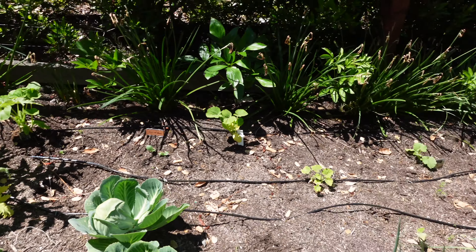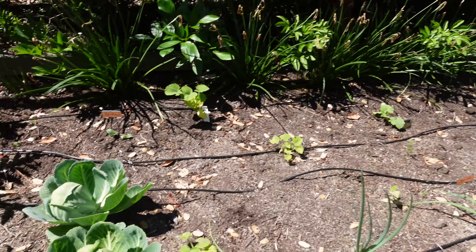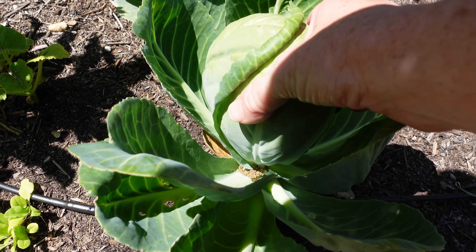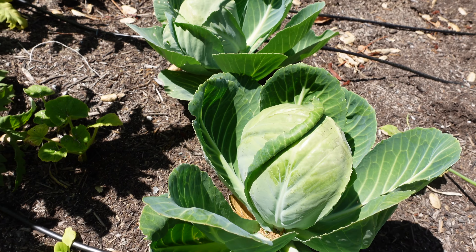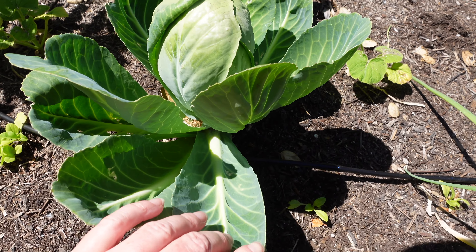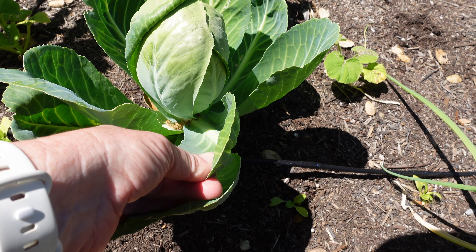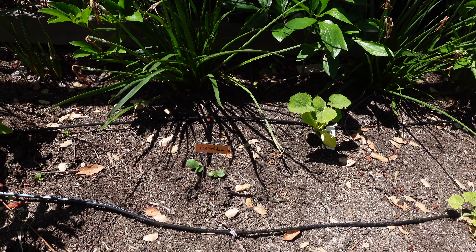Continuing on, we've got some little lettuces in this front row, some onions, and cabbages which are heading up. I was surprised — these got so decimated by slugs I almost pulled them out, but they started to head up and I thought I'd keep them. You can eat these leaves too — they'd be good for cabbage rolls. My chickens love them as well. Here we've got some Festival acorn squash that I direct sowed, and it's coming up.